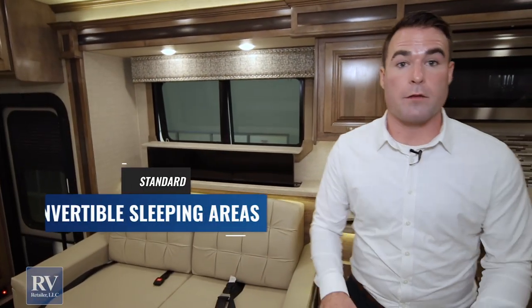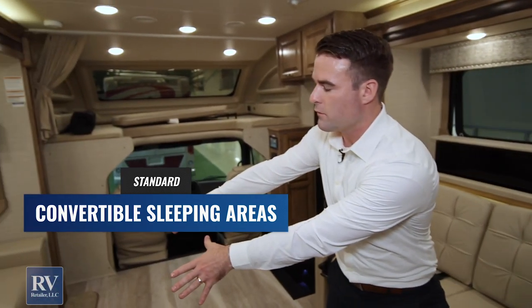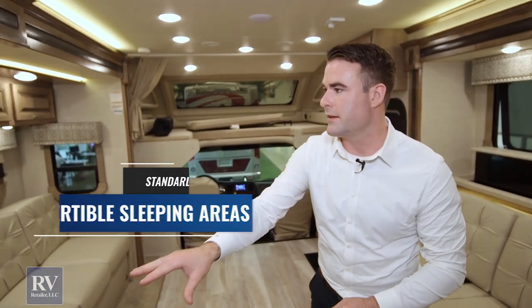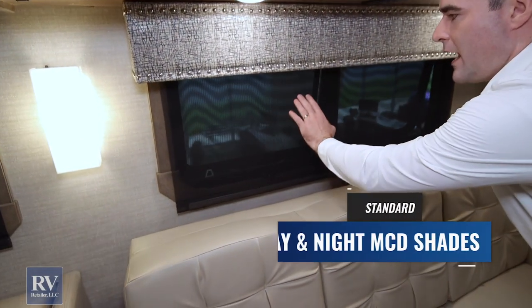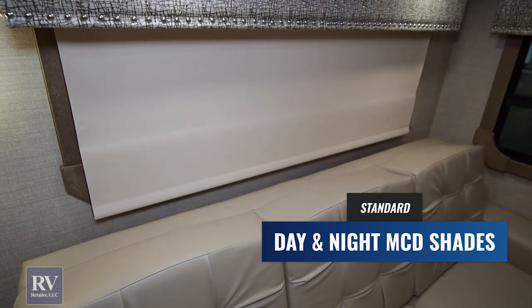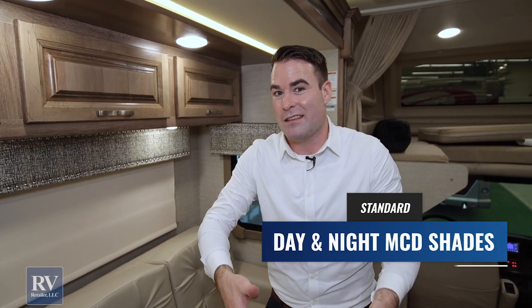There's sleeping for a lot of people in this unit. The overhead bunk is up there, this table area comes out and turns into a bed, the massive three-person couch converts to a bed, and so does that area as well. You also have high-end MCD shades — daytime shades and nighttime shades — which is a feature you usually don't find until you're in a high-end diesel pusher. Jayco gives it to you in the Seneca Super C.